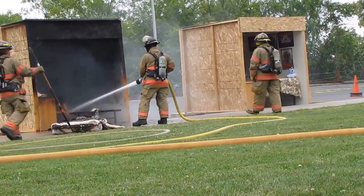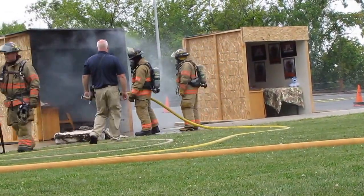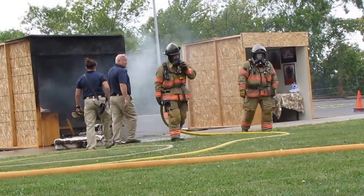Going down that smoke-filled hallway, it was pretty easy today. We had a few people choking and not sure they were going to make it with the fake smoke. If you had that real smoke in that hallway or that kind of heat, you weren't going to go very far.